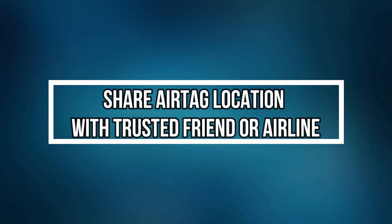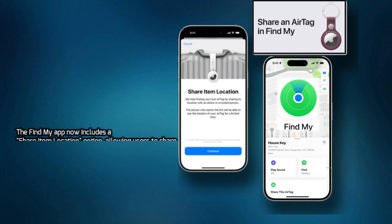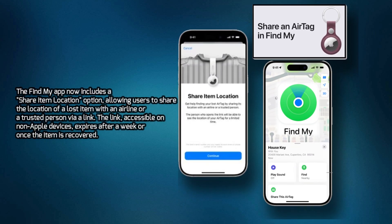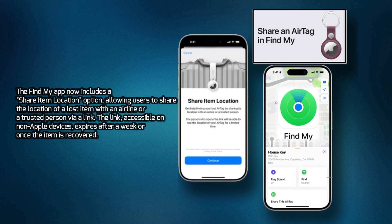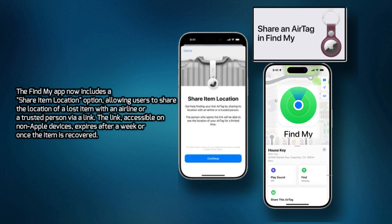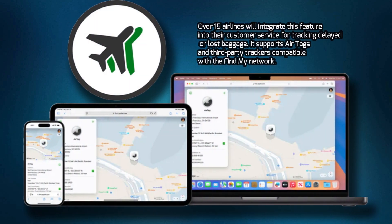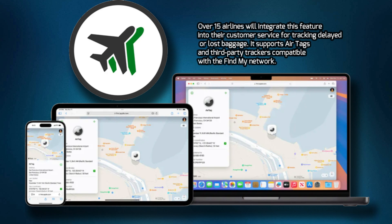Share AirTag Location with Trusted Friend or Airline. The Find My app now includes a Share Item Location option, allowing users to share the location of a lost item with an airline or a trusted person via a link. The link, accessible on non-Apple devices, expires after a week or once the item is recovered. Over 15 airlines will integrate this feature into their customer service for tracking delayed or lost baggage.